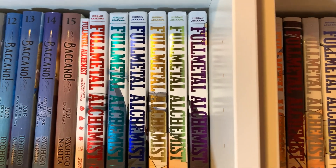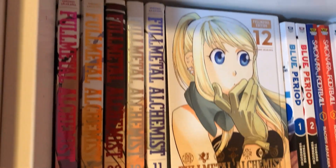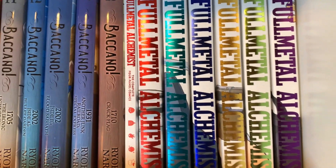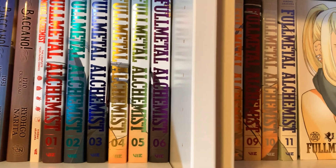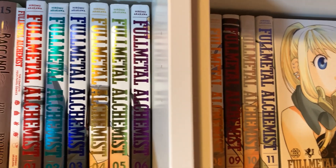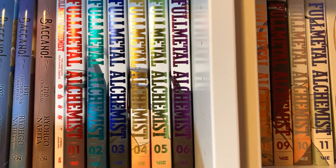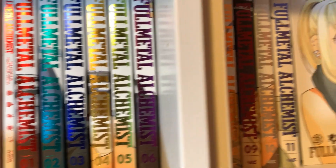Over here I have the Fullmetal Alchemist hardcover editions, volumes 1 through 12, along with the little four-panel collection. I haven't read Fullmetal Alchemist, but I've watched both versions of the anime and I like both. I think this is a great way to collect the series. I used to own the box set but got rid of that when this one came out because these are prettier.